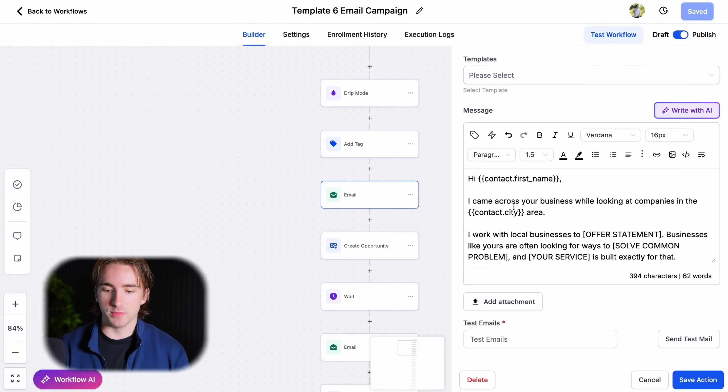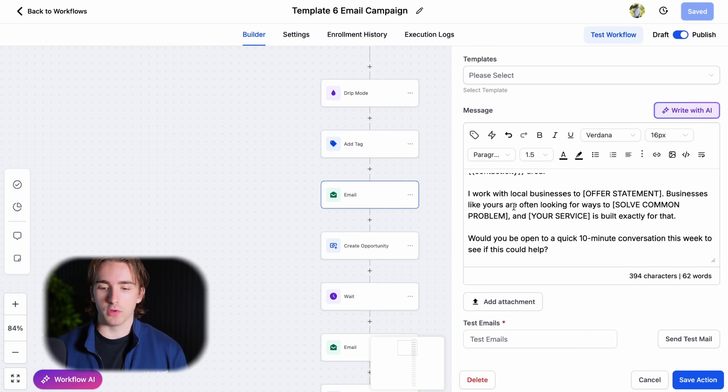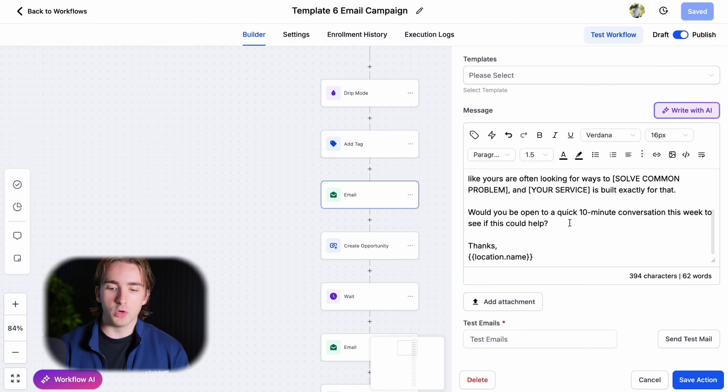We're saying something like: 'Hey, I came across a business in your city. I work with local businesses to offer XYZ, looking for ways to solve [problem]. Would you be open to a conversation? Thanks.' Don't even include your website in these emails. That's a mistake a lot of people make — it lowers deliverability rates, makes your emails look spammy, and flags email sending providers. Make sure your email campaigns are designed for responses. You just want conversations with people.